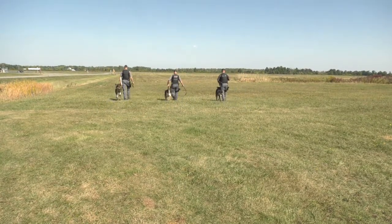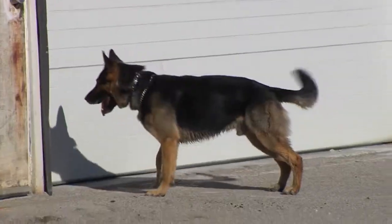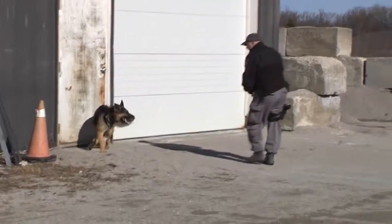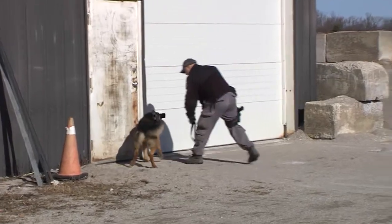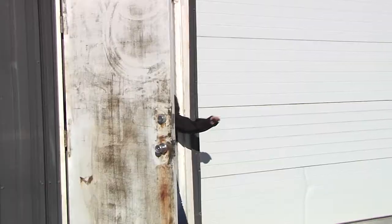The Hamilton Police K9 unit responds to many types of calls including missing persons, searches, breaks and enters and robberies. They also assist the tactical unit for suspect apprehensions and on average we respond to about 1500 calls per year.